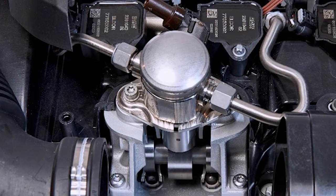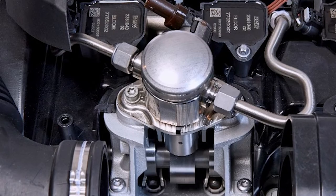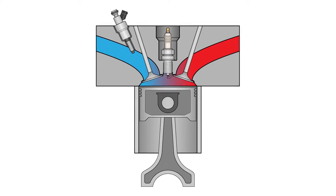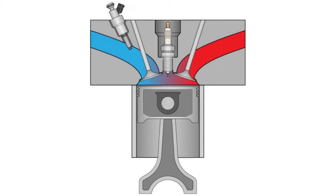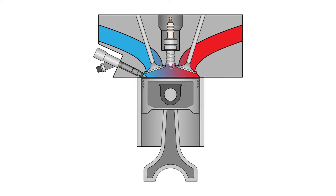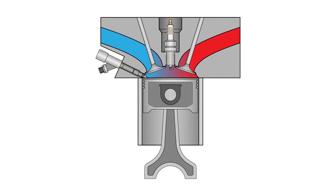The fuel then travels to the injectors, which are mounted inside the cylinder head and injected directly into the combustion chamber. So why does the fuel pressure need to be so high? Port fuel injectors spray fuel in a vacuum, and that vacuum helps to draw the fuel vapors into the combustion chamber. But direct injectors need to be able to overcome the higher pressures seen inside the combustion chamber, so the fuel pressure needs to be much higher compared to port injection.